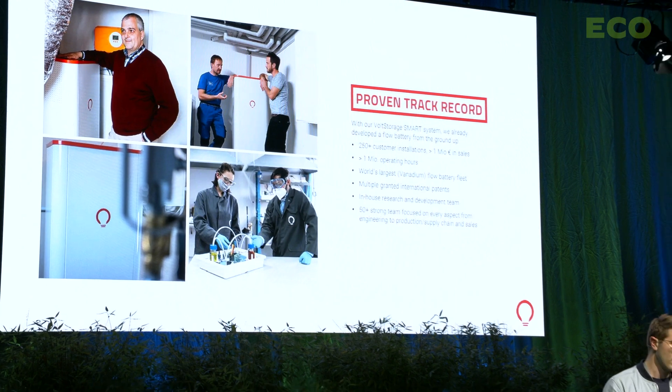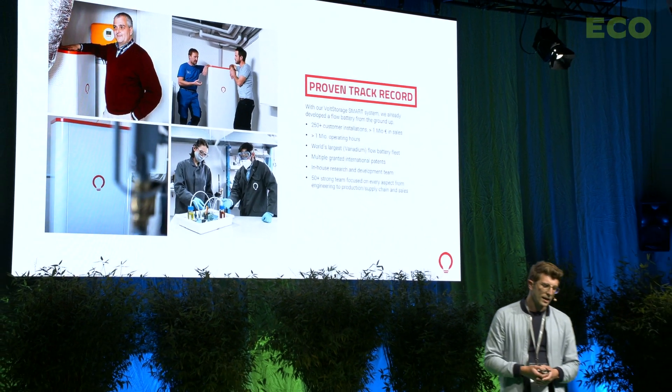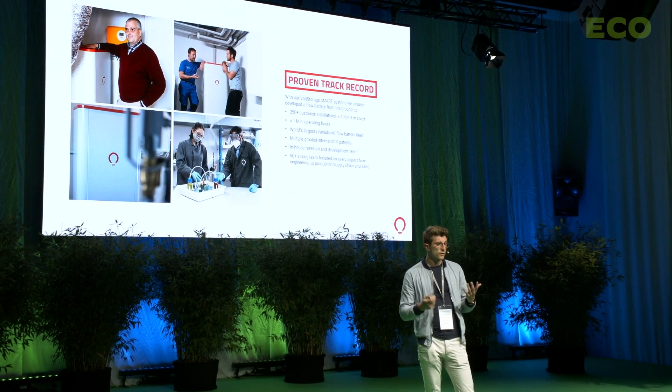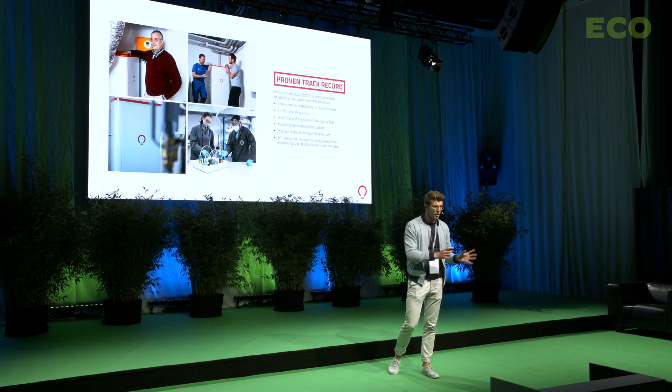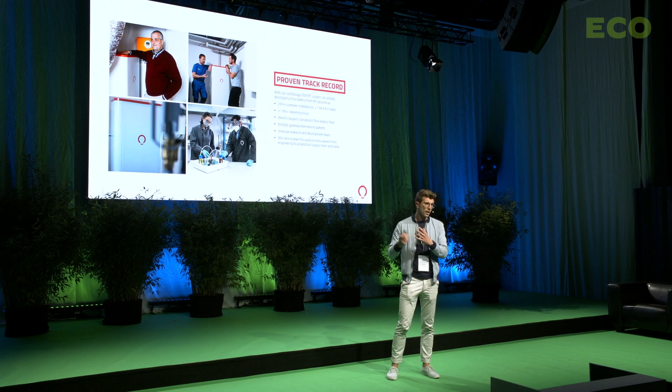In this process, we also discovered other chemistries such as the iron-salt battery chemistry, which runs perfectly for baseload applications. On top of that, we have a 50-plus strong team focusing on every aspect — from engineering and production to supply chain and sales.